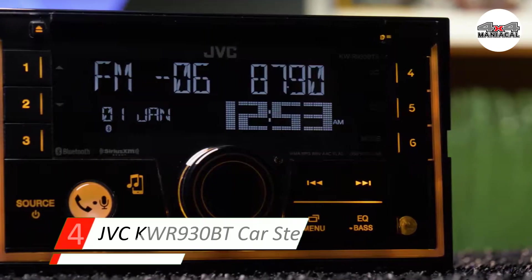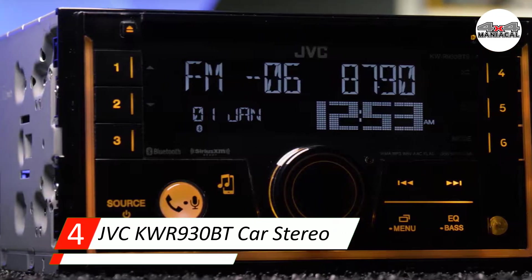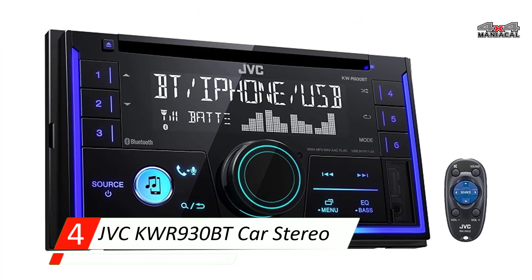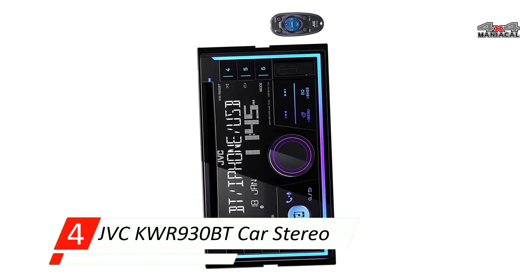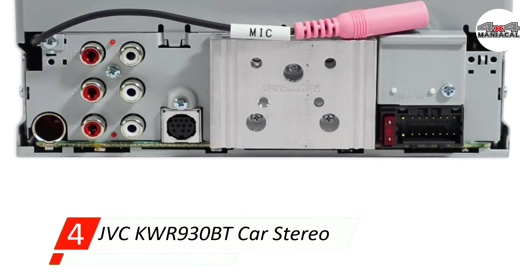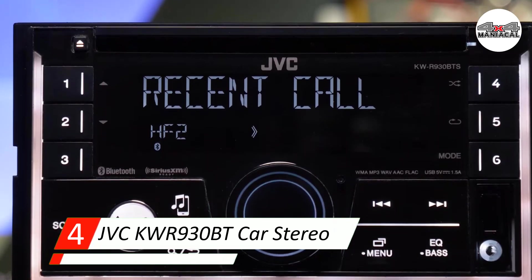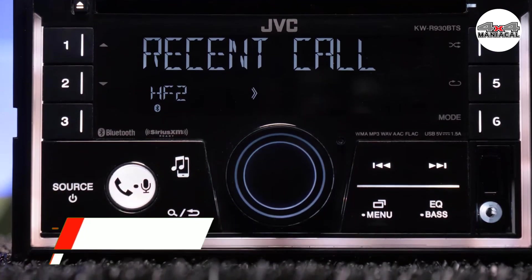Number four: JVC KWR930BT car stereo. This double-DIN is one of the few to offer anti-theft protection thanks to the detachable faceplate, plus it has the most customizable color modes to make using your stereo easier regardless of light conditions. There's nothing worse than finding your car broken into by thieves, and most double-DIN stereo receivers aren't designed with removable faceplates, but the JVC KWR930BT is one of the few that does.